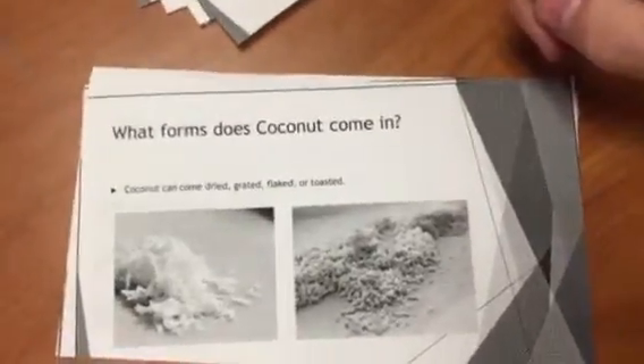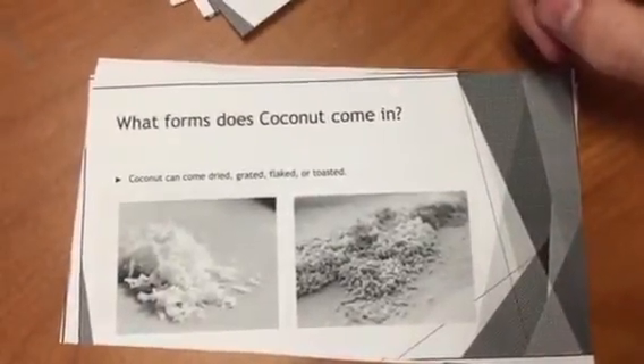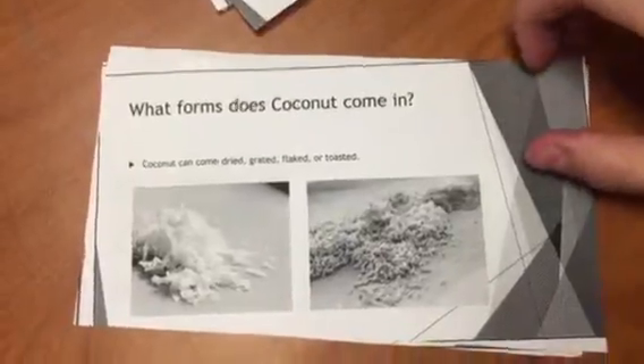What forms does coconut come in? Coconut can come in dried, grated, flaked, or toasted. So you can have them on your meals and stuff.